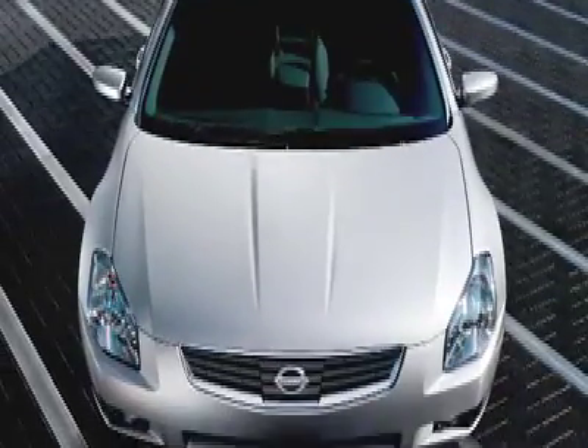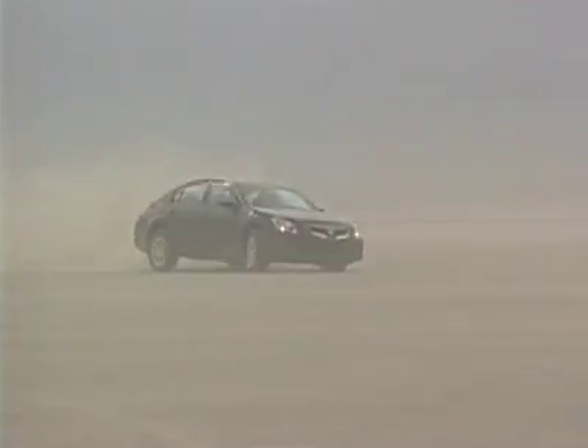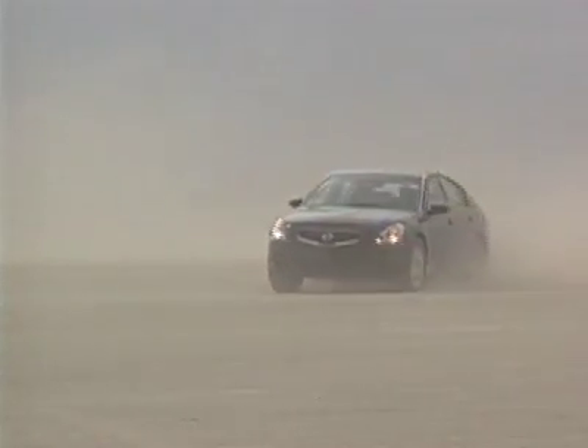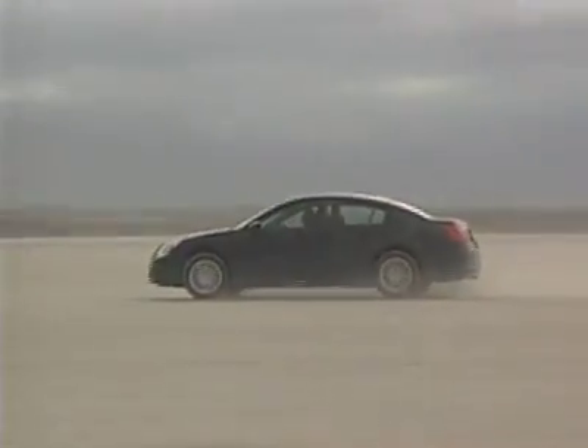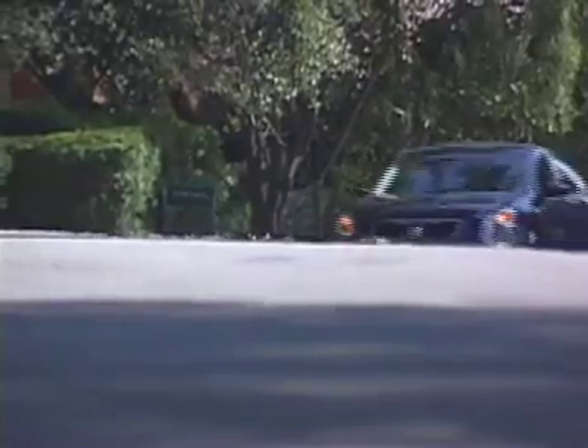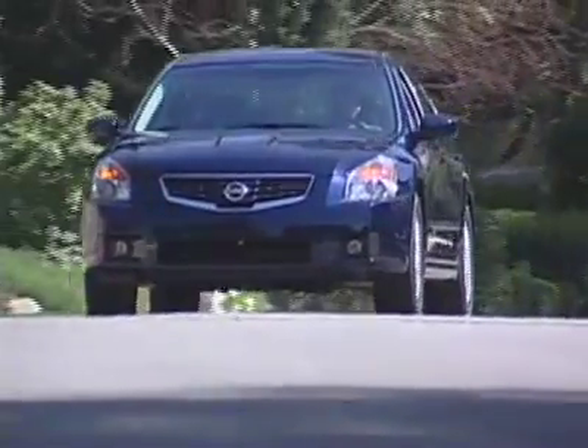The Maxima is a solid sedan with aggressive styling and respectable performance. The CVT transmission offers cutting-edge technology for drivers, and everything about the Maxima is geared towards a sporty driving experience. Nissan offers the Maxima in two trims: the base SE and higher-end SL.